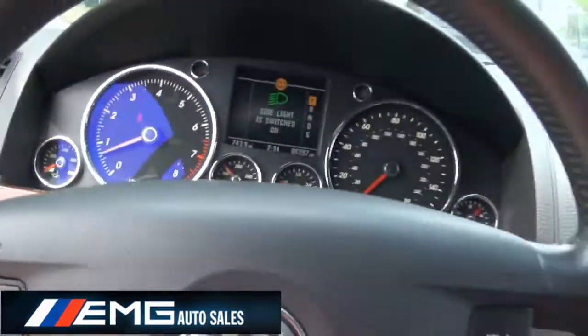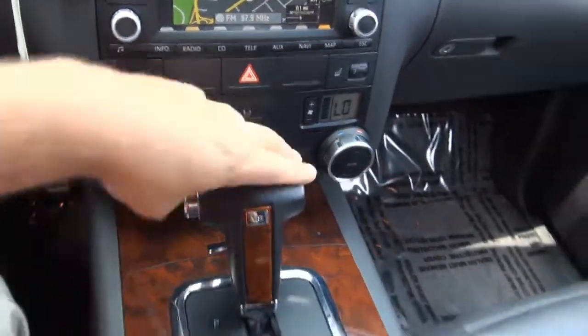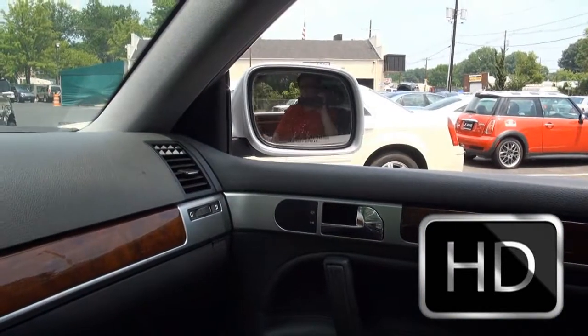Memory seat. Gauges are great. 86,000 miles. Navigation. Love where the key goes — a lot of detail. Big bulky knobs. V8 badge right there. Has the differential controls. You can also fold the mirrors.